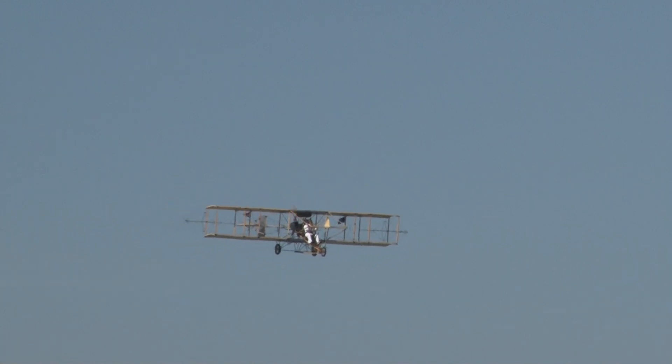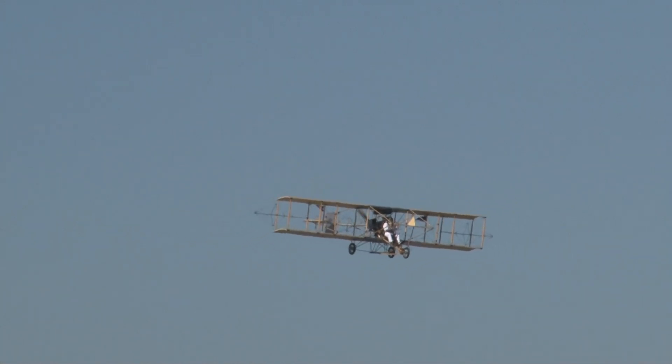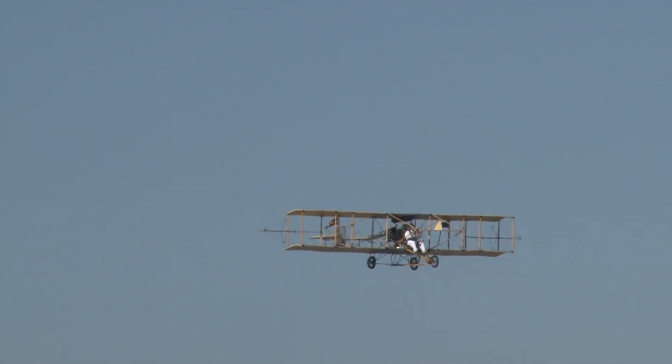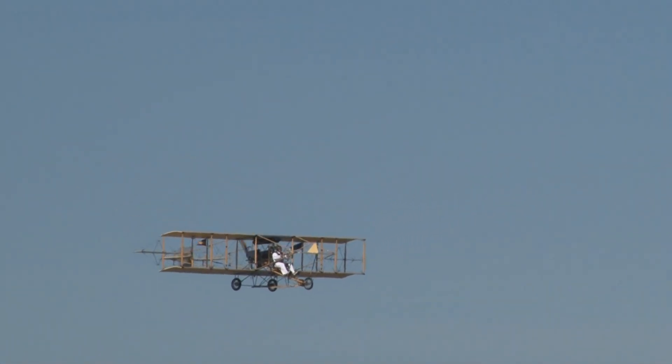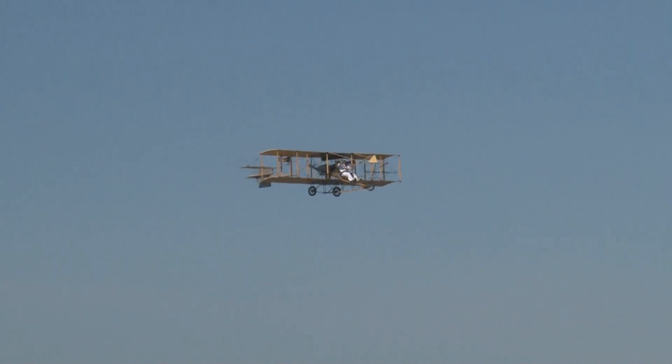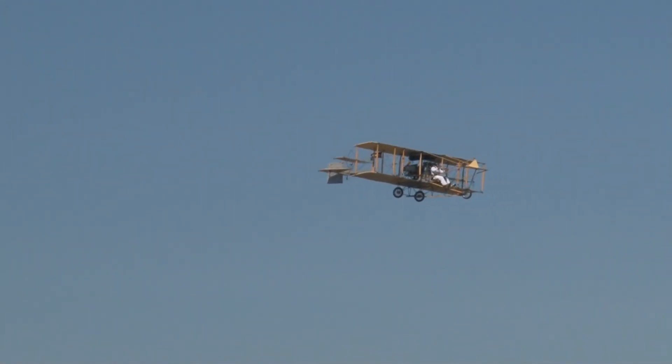Flying these two Stearman biplanes today — look at this, we're going to get them right in order. Oh my goodness gracious, this is so much fun.